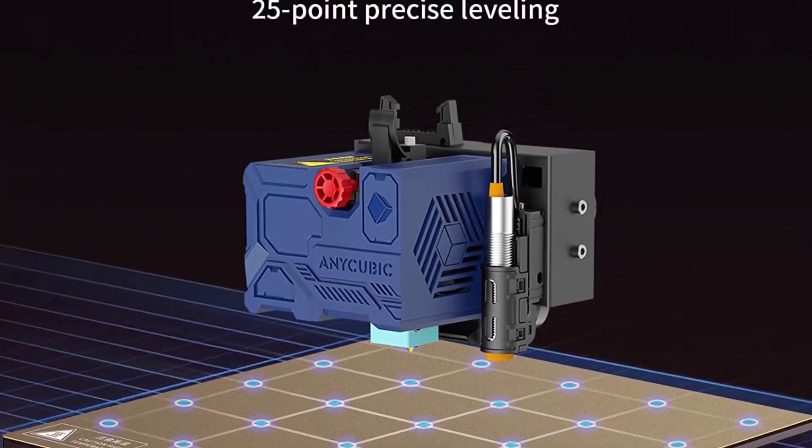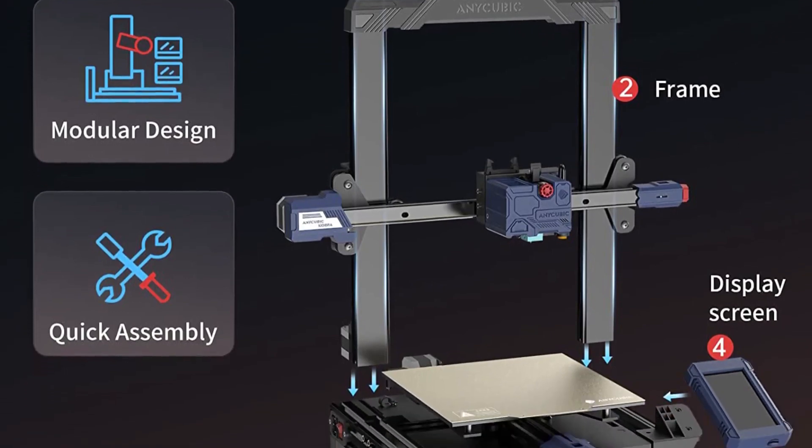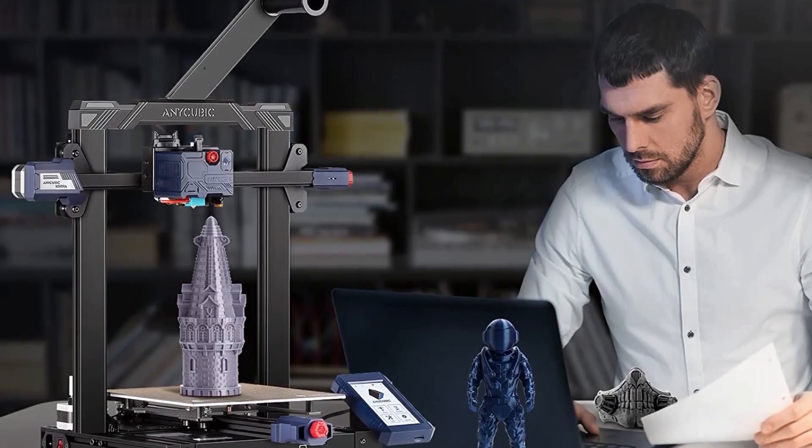Putting this aside though, the Kobra is a cheap, capable printer that's easy to take apart and tinker with. It's Anycubic at its best, with smart, inexpensive machines.